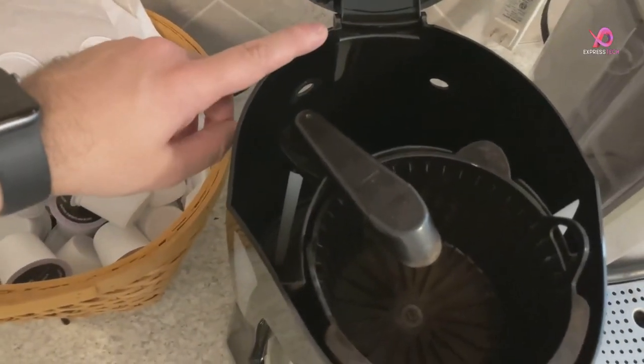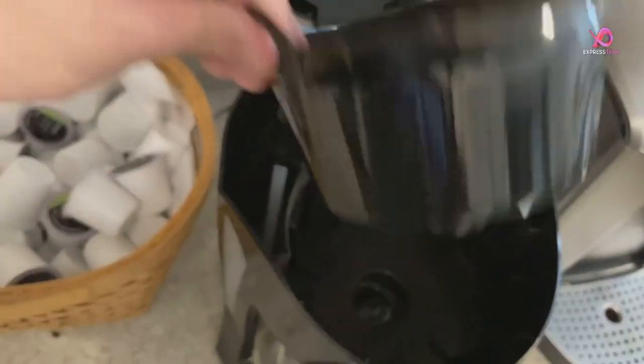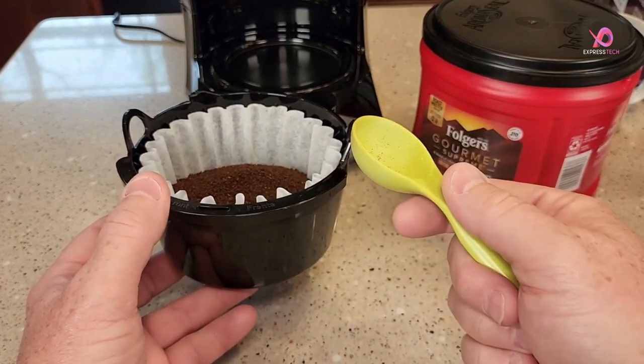Crafted from durable plastic material, this electric-powered device ensures reliable performance while offering peace of mind with its included 1-year limited warranty. Upgrade your coffee routine with the Mr. Coffee coffee maker.